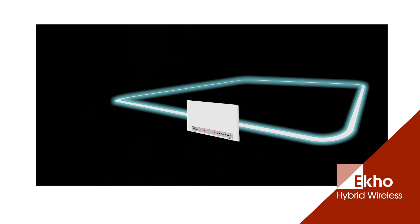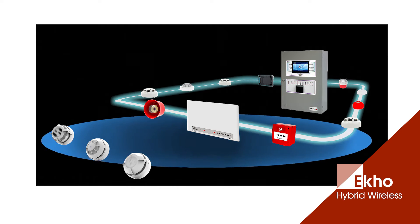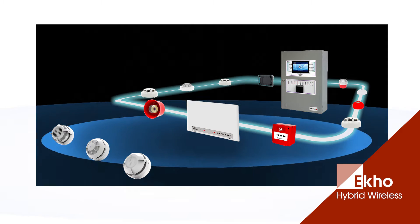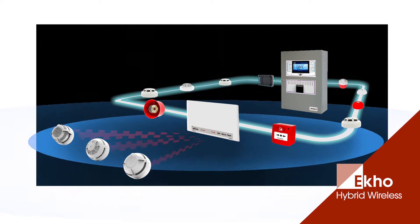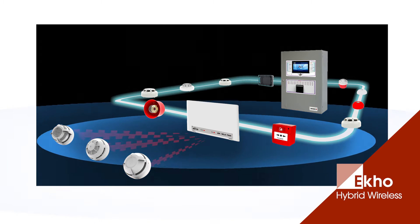Looking at a typical hybrid wireless system, here's our translator wired to the loop. As the name implies, it translates the commands coming from the panel and transmits them out into the wireless network. It then receives the signals from the wireless devices and translates them for the panel.